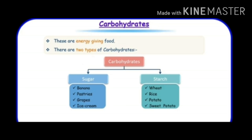Carbohydrates are in the form of sugar and starch. There are some food items which give us sugar and some which give us starch. Look at the image — banana, pastries, grapes, and ice creams have sugar; they are sugary carbohydrates. And wheat, rice, potatoes, and sweet potatoes are in the form of starch.